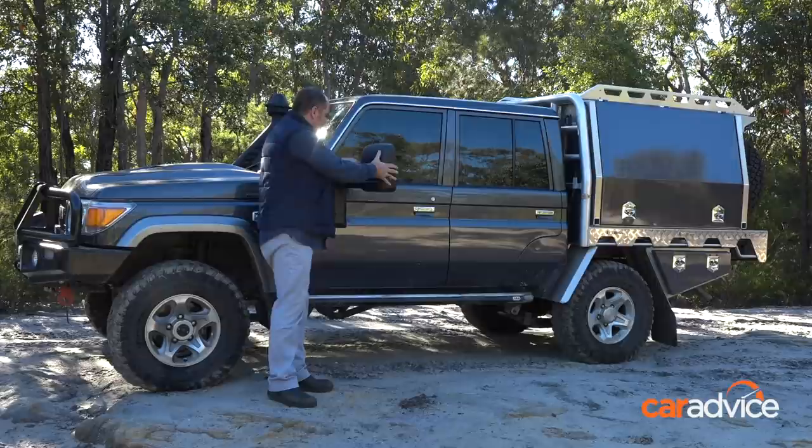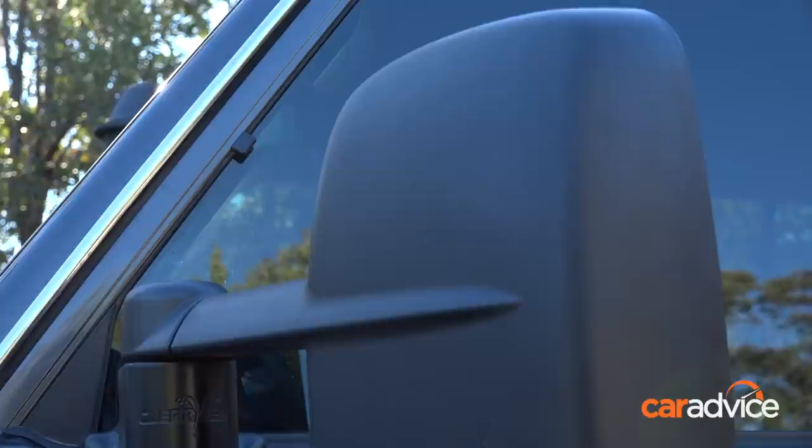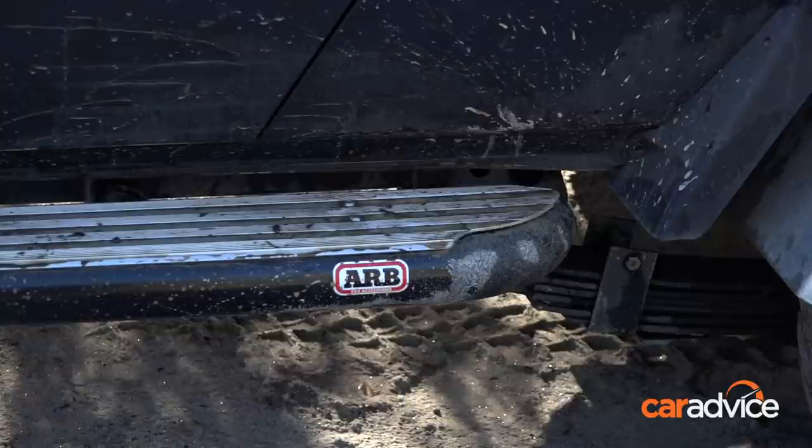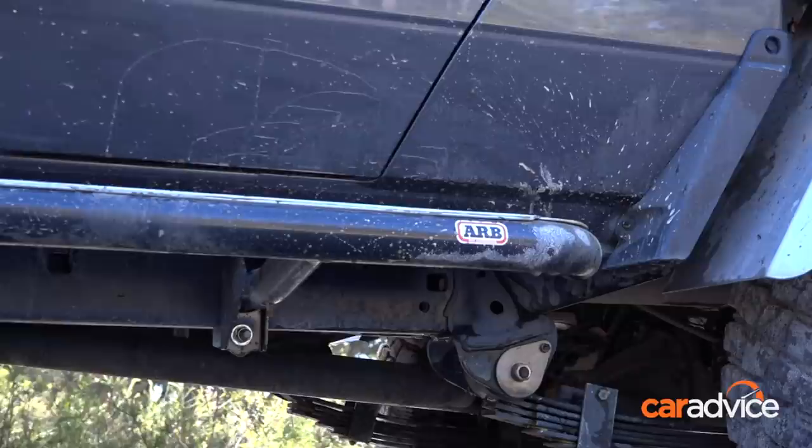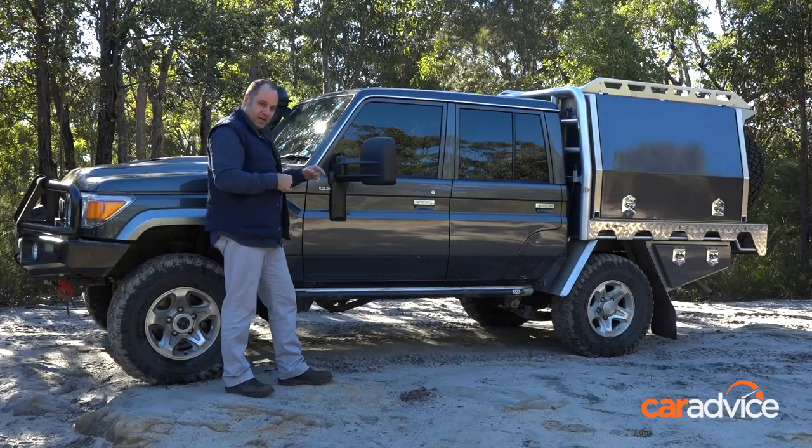The other change — small and not the most expensive — is these side steps. You might think: why get rid of the factory side steps? Well, they're rubbish. They belong in a recycling bin. These ARB ones bolt right through underneath the gearbox and they're excellent. They're not about protection so much, but they come further away from the vehicle so they're easier to step in and out of. And when they're wet and covered in mud, they're not slippery either — fantastic.